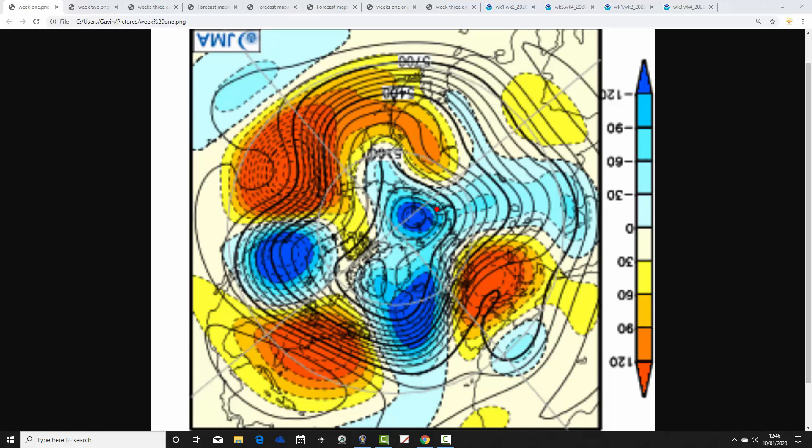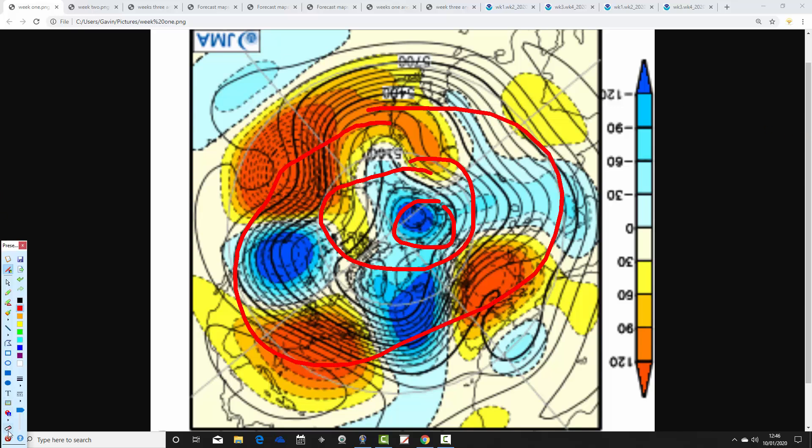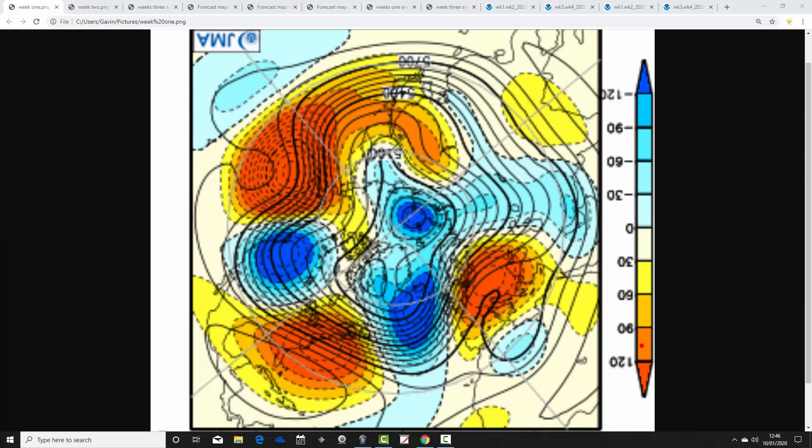The North Pole and Arctic are in the centre of the chart, with the wider Arctic around there and the middle latitudes of the Northern Hemisphere further out. Blue extrapolates to below-average heights, which is low pressure; yellow, orange and red to above-average heights, which is high pressure. These are broken down into weekly periods, with the first weekly period taking us from the 10th through to the 17th of January.